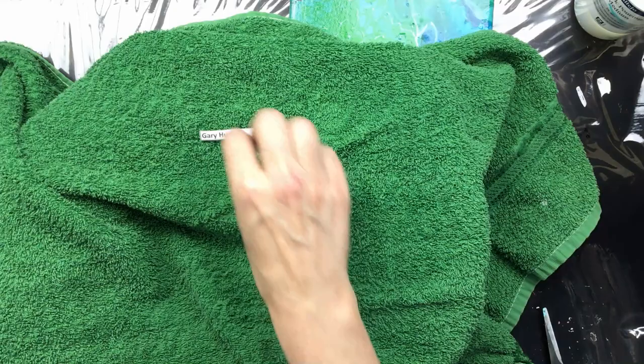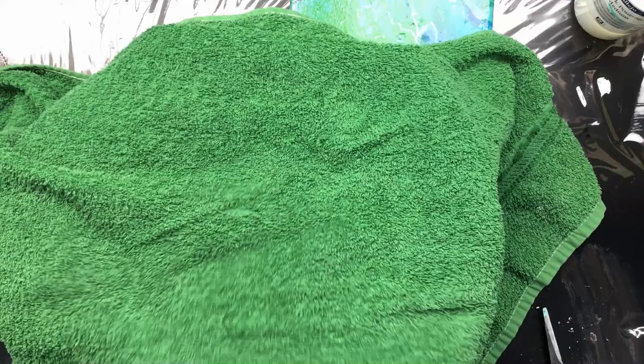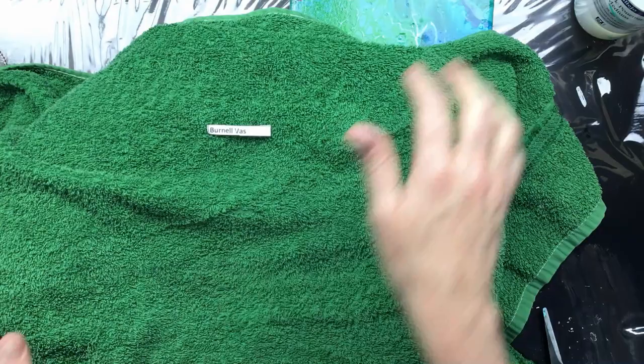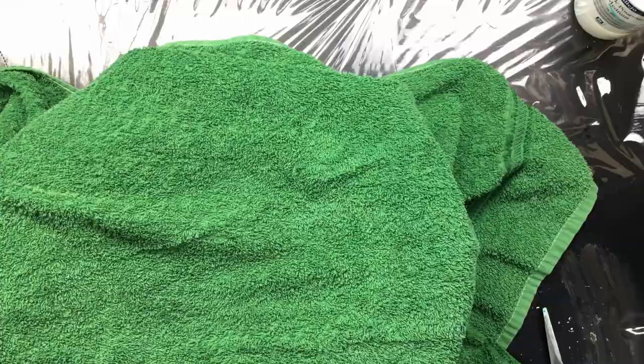Now the next one. Let me put that aside before I forget. Putting two hands in to mix it up. I've got one — so the second painting goes to this person. Let me put that away for a bit.